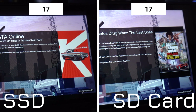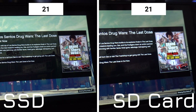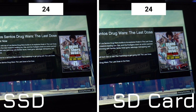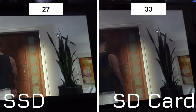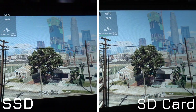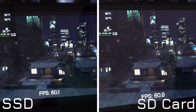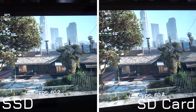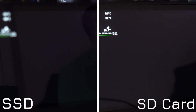I'll let this run in real time so you can see the difference. Interestingly, I also ran the built-in benchmark, and while the performance generally remained the same, the loading times between each of the scenes meant that the SD card run took 25 seconds longer than the SSD test.